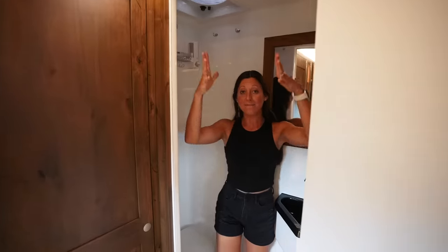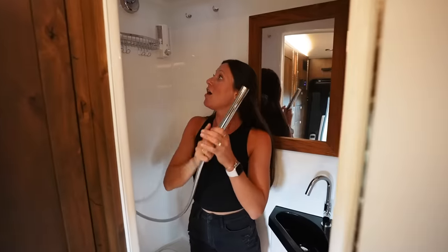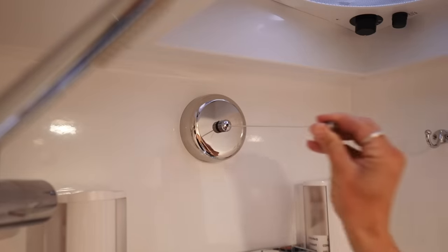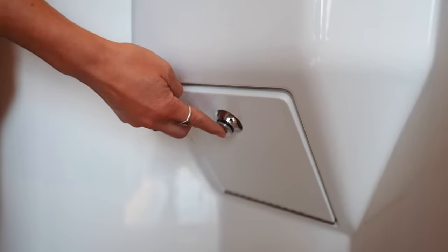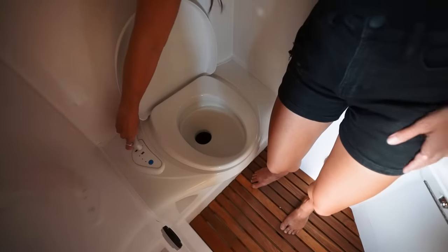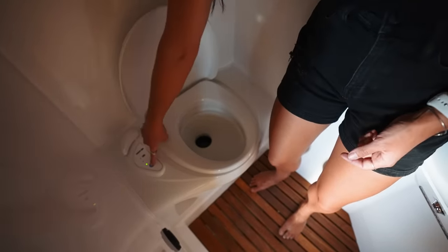Moving on to the bathroom — it's a full wet bath, so everything in here can get wet. The shower head is super fancy: you can pull it off and adjust the height. The best part, and something I would love to incorporate into our van, is this clothesline. You just attach it over here, and there's a fan plus a heater in here so you can dry clothes in no time. There's the cassette toilet top — if you move this lever, everything drops down into that bucket, you close it back up, run a little water, and it just disappears.